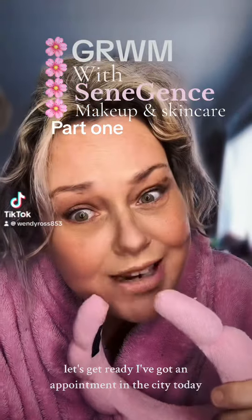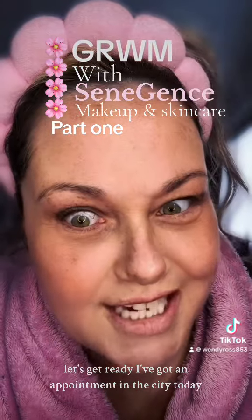It's 7am and it's a bit chilly on the willy — let's get ready. I've got an appointment in the city today, so let's get glammed up.